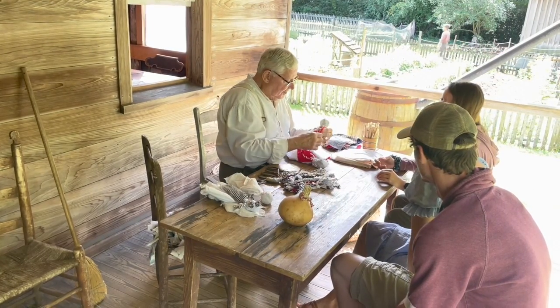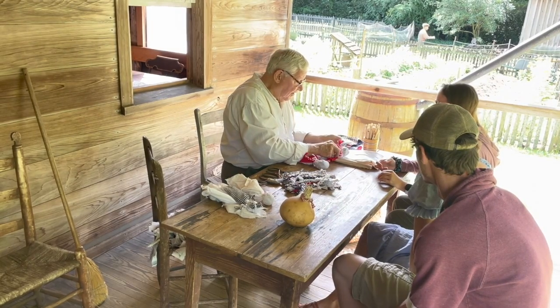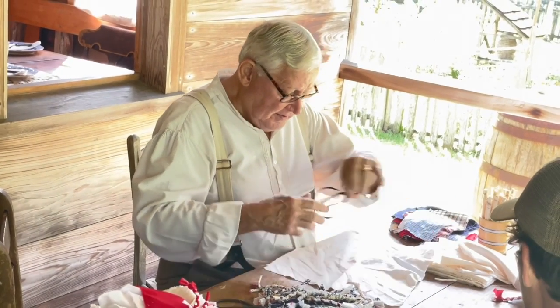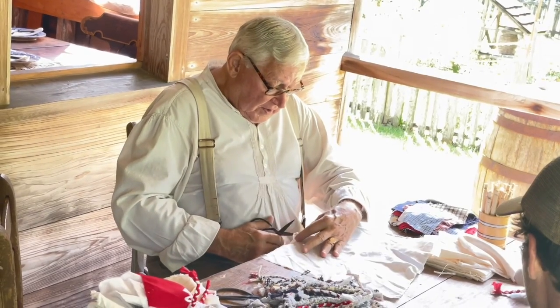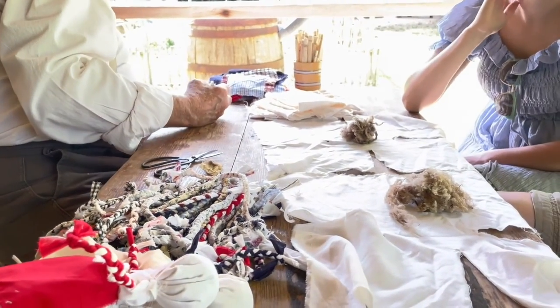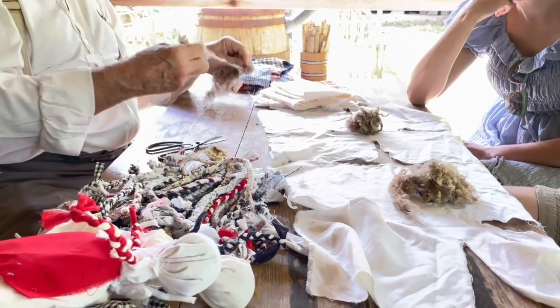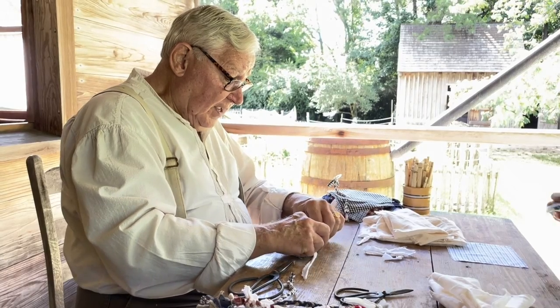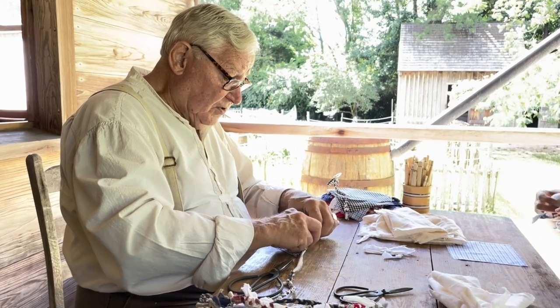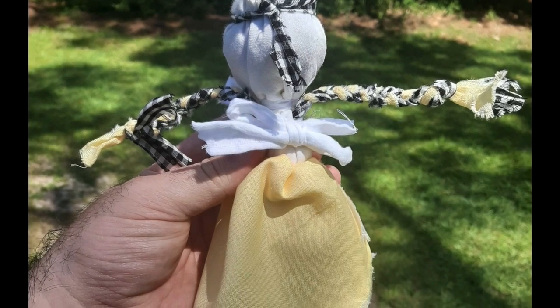Another demonstration that was ongoing during our visit was a ragdoll crafting class. Jack made me a doll during the class. The instructor showed us how to use scraps of cloth with wool as the stuffing to make ragdolls using only tools that would have been available in the mid-1800s. This was Jack's finished product, which I named Loretta.